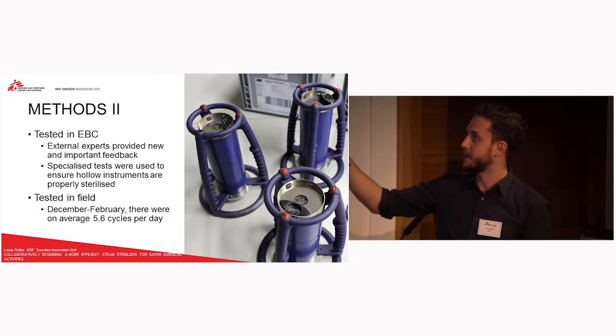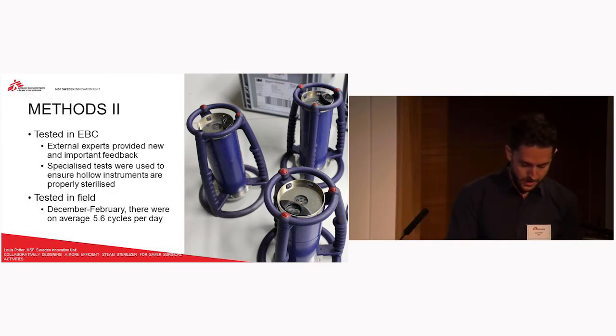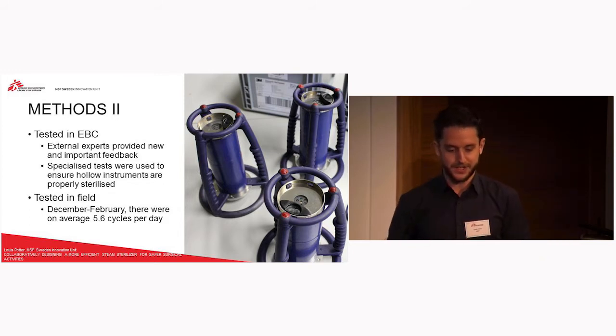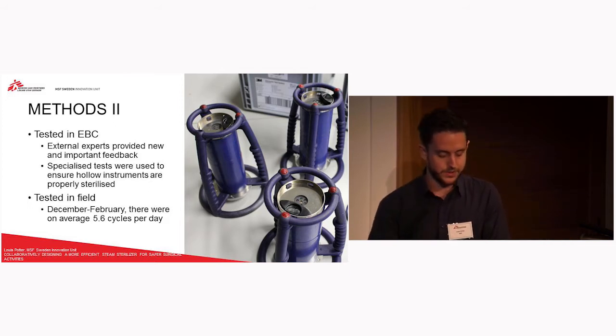What we needed was an electronic testing system which was lent to us by 3M, and this allows for a full test including whether it's going to sterilize complex instruments as well. From the test in Brussels, initially both the existing systems we used plus the new prototype failed this test. But the good thing was, just by having the external experts there, they were fairly confident — they said this isn't a big issue, you just need to change the algorithm of the sterilizer prototype — and sure enough, about two months later after some adjustments with the company, we tested it with the ETS and it passed. The old system didn't.